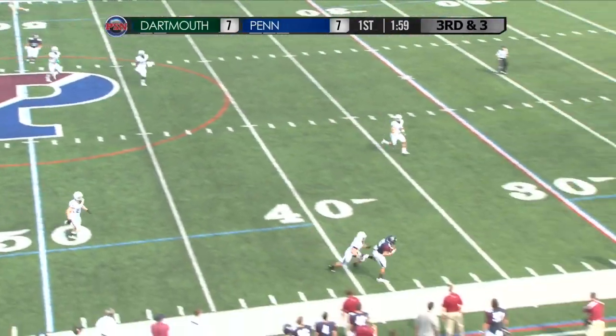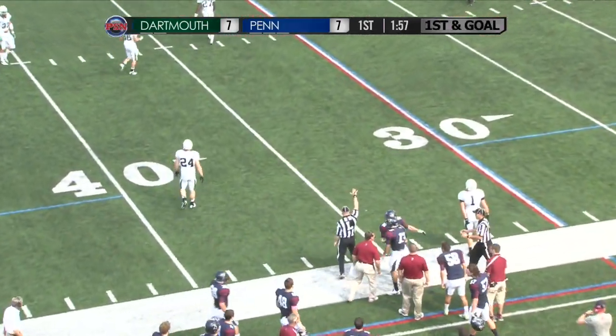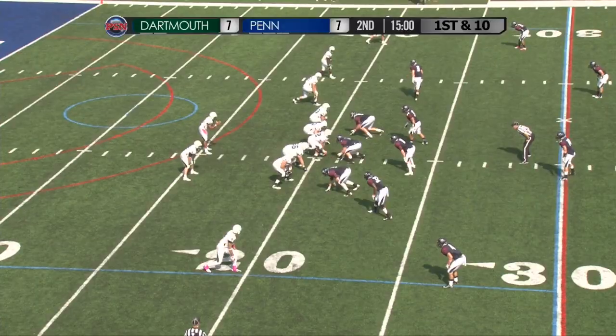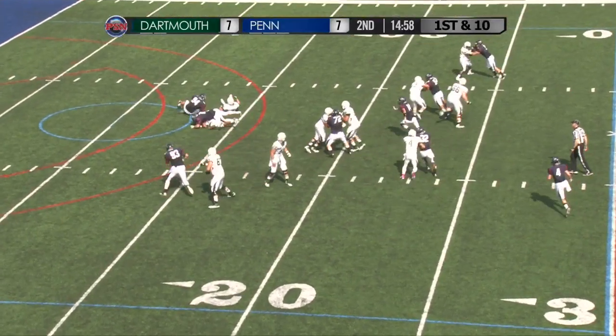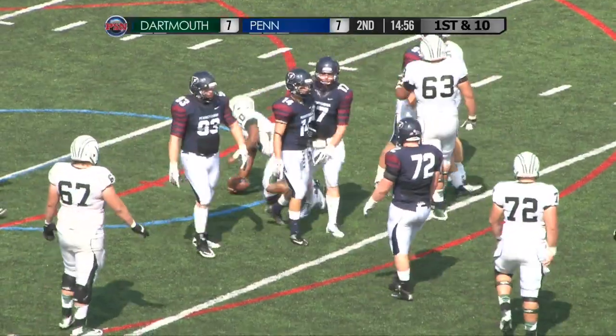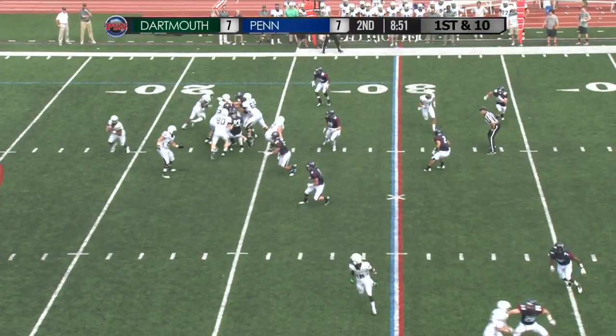Shotgun, double wing, looking near right — floats it down the sideline, Cam Countryman in stride makes the catch in Dartmouth territory, down to the 36-yard line of the Big Green. Sophomore quarterback in the shotgun set, four receivers, trips left — fumble on the exchange and Williams pounced on it back at his own 13-yard line.